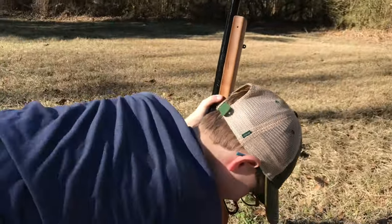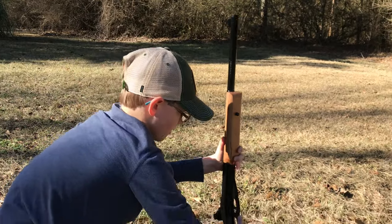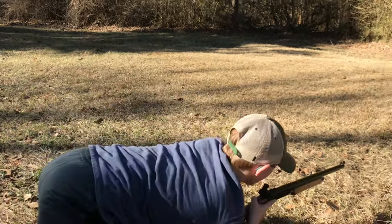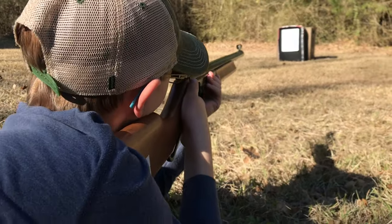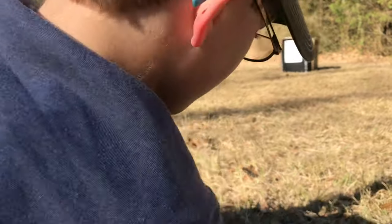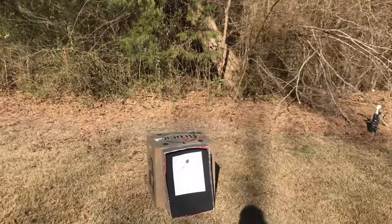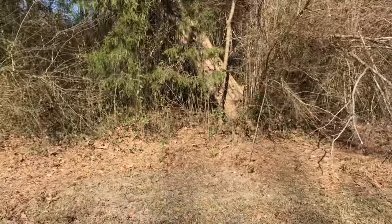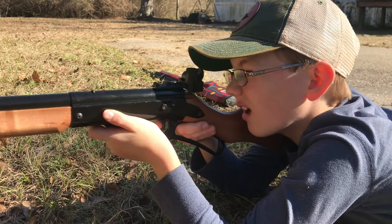In conclusion, I can honestly say that Daisy's claim of it being the most accurate BB gun in the world — those claims are true. We highly recommend this gun for anyone shooting NRA 5-meter or 4-H 5-meter. This particular rifle has been cut down for a kid to shoot, and it's had a little bit of extra weight put in it to balance it out.